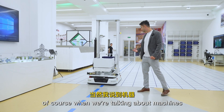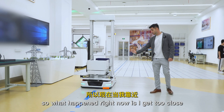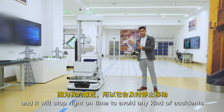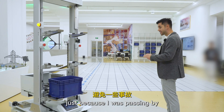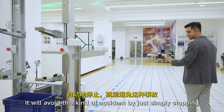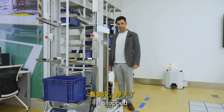When we're talking about machines, safety needs to come first. What happened right now is I got too close to the transportation machine. It has moving sensors and it stopped right on time to avoid any kind of accident. Just because I was passing by and it detected someone crossing, it avoided the accident by simply stopping.